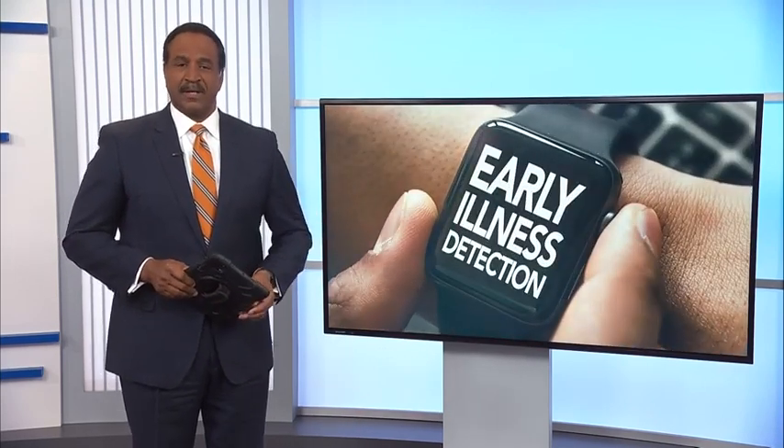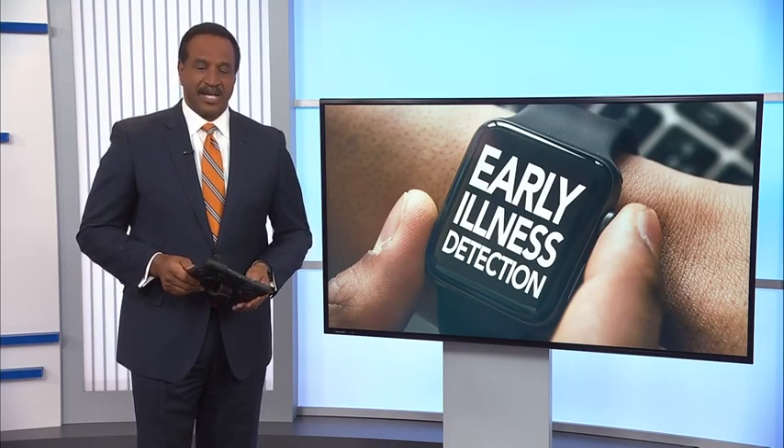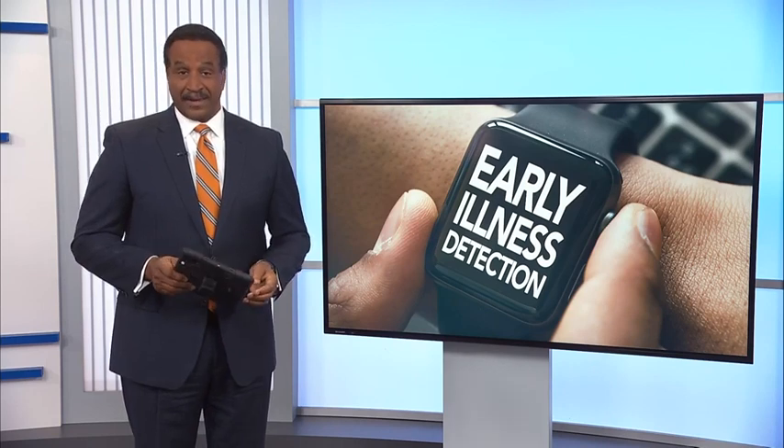Turns out watches could also be instrumental in reducing the spread of respiratory illnesses. WRAL health reporter Grace Haber tells us Duke is studying whether a watch can know if you're sick before you do.